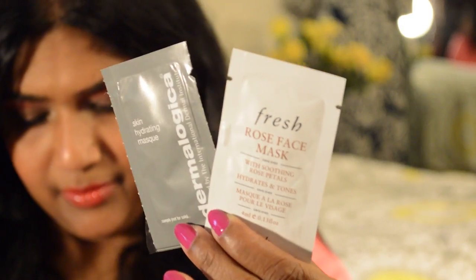I also apply a face mask. I have two of them — one is a rose face mask, and I also have the Dermalogica Skin Hydrating Mask, which is a sample size. I always save samples for travel, so I'll be using this one. I just put it in my palms and apply it to my face. It won't look like you're wearing a mask — it looks normal — but it will hydrate your face really well, because in-flight dry air can damage your skin.